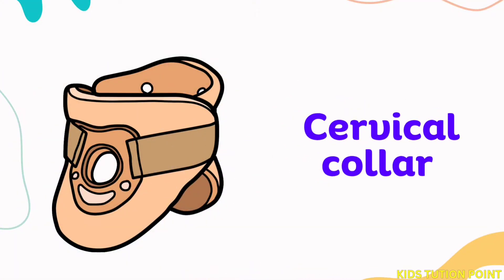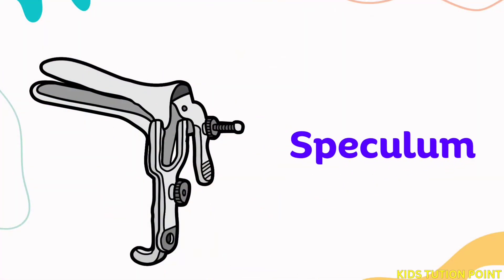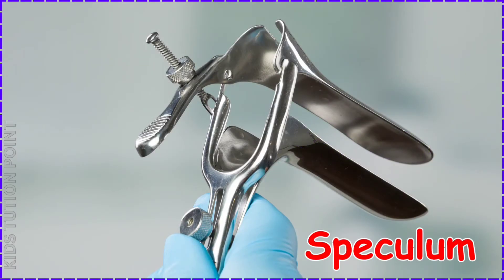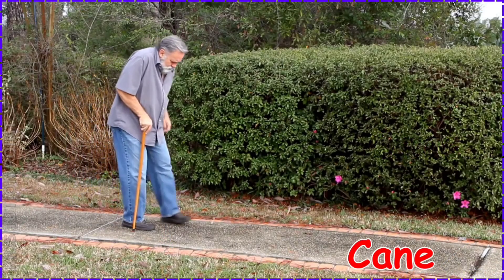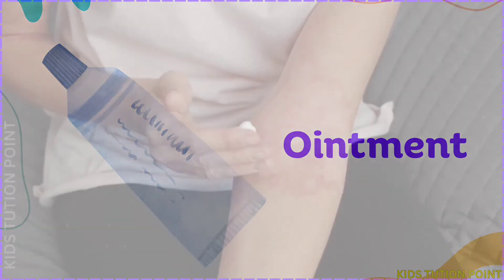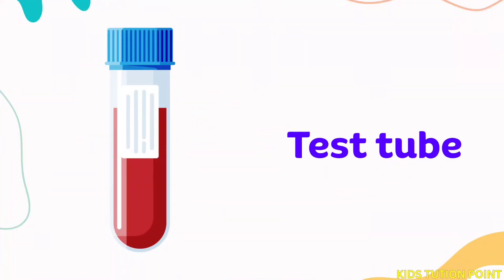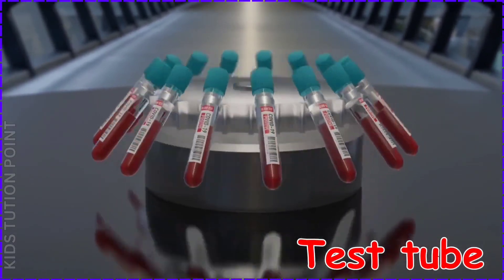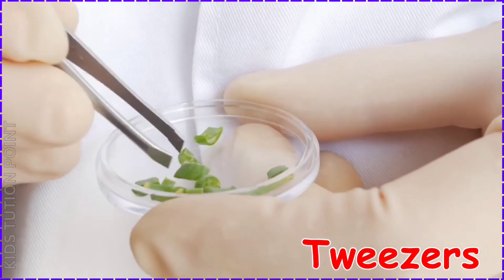Cervical Collar. Speculum. Cane. Ointment. Test Tube. Tweezers.